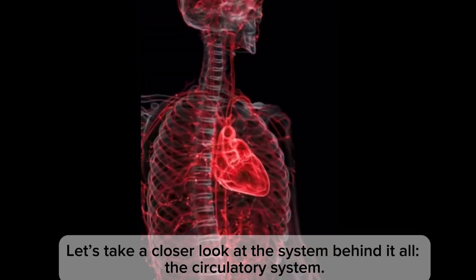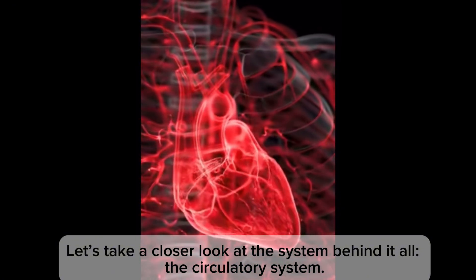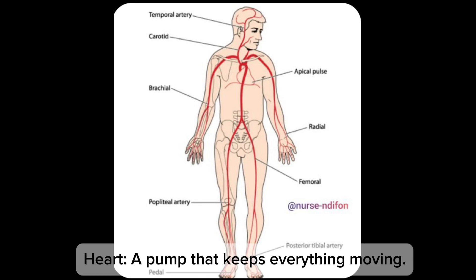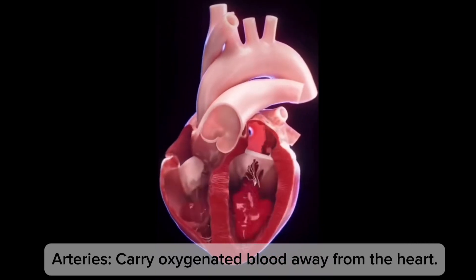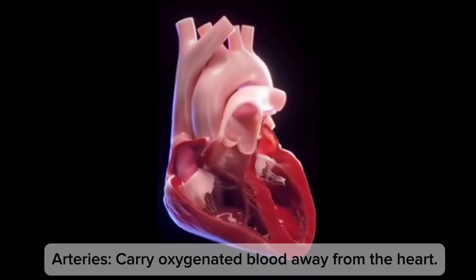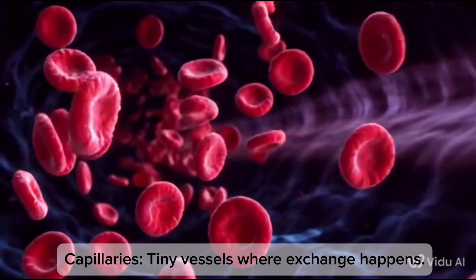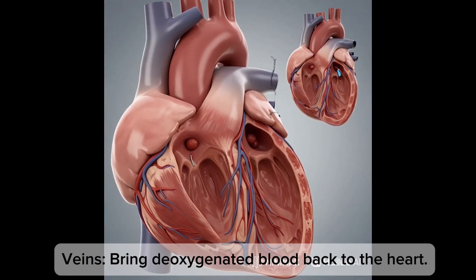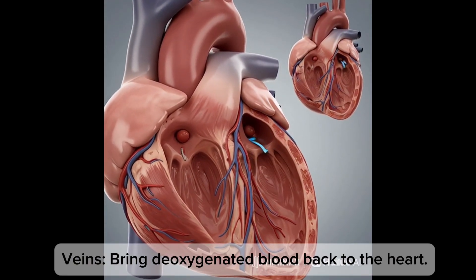Let's take a closer look at the circulatory system. The main components: heart, arteries, capillaries, veins. The heart is a pump that keeps everything moving. Arteries carry oxygenated blood away from the heart. Capillaries are tiny vessels where exchange happens. Veins bring deoxygenated blood back to the heart.